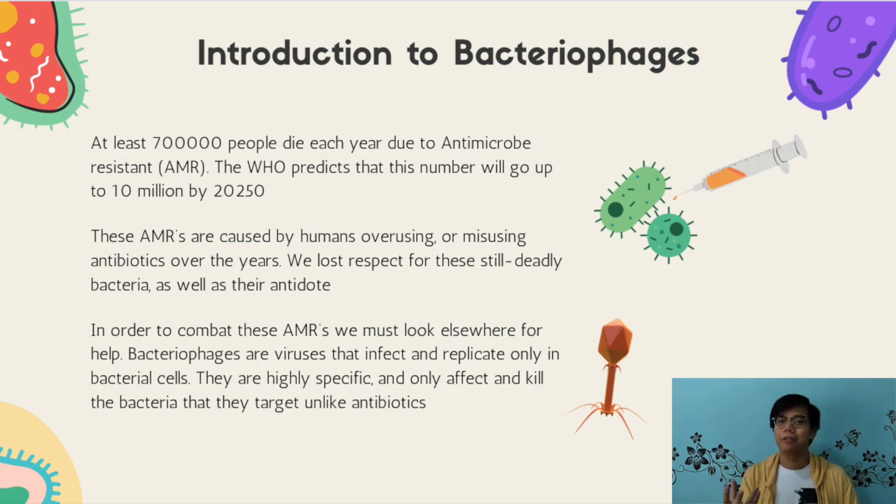We also lost respect for antibiotics because most people may or may not use antibiotics for simple ailments. This gave rise to AMRs — antimicrobial resistance, or antibiotic superbugs — whereby bacteria that used to be killed by antibiotics started to become resistant to them. When we use antibiotics on them, nothing happens. They linger in our body and they're horribly dangerous.